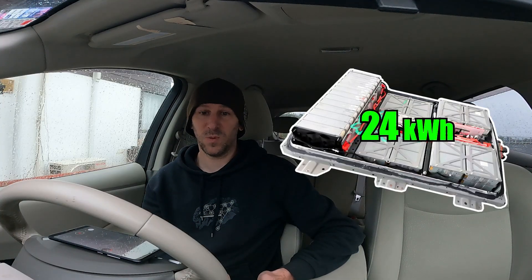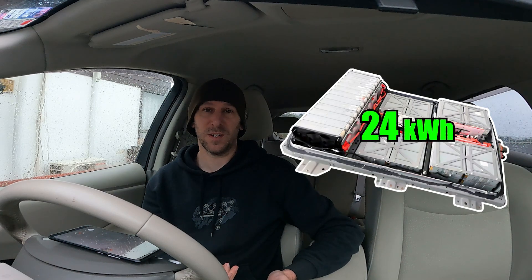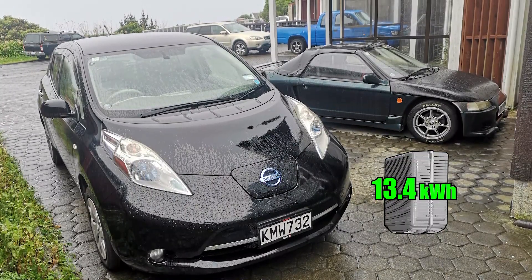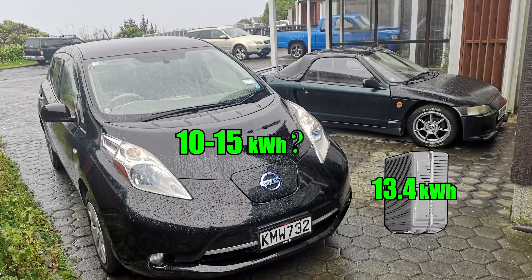I've been driving it about two weeks now and I generally charge twice a week, so it works fine. One thing I'm curious about is how big is a five-bar Leaf's battery? Originally this Leaf had 24 kilowatt hours, but how much is left? My plan is to head to a charging station, get as close to 0% as possible, and see how much electricity goes in. I'm putting a 13.4 kilowatt hour Energica battery in the Beat, so if the Leaf has a similar capacity that'll give me a good idea of what range the Beat's going to have.